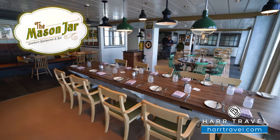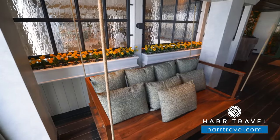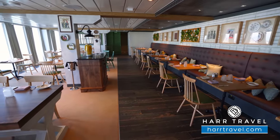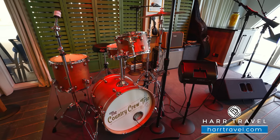Greetings everyone, this is Danny from hardtravel.com, your Royal Caribbean cruise experts, and today I'm on board the incredible Wonder of the Seas. This is the Mason Jar — I think it's the most highly anticipated specialty restaurant ever from Royal Caribbean. Speaking with the head of food and beverage, it's been their most successful launch ever. You can have brunch, lunch, and dinner here — pre-book as soon as you book your cruise because it fills up fast. Inside there's a beautiful bar and a low country music band playing each evening, generally starting around 8 p.m.